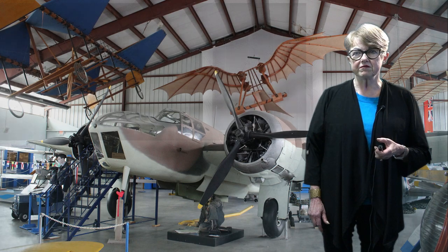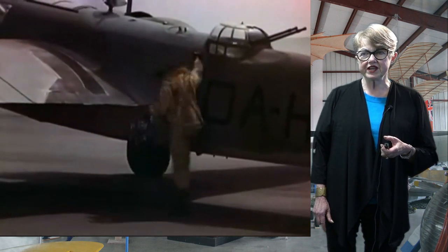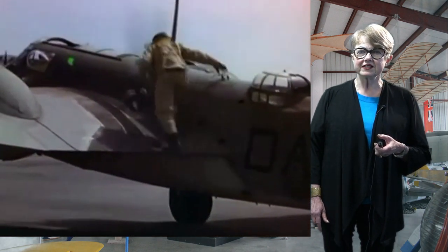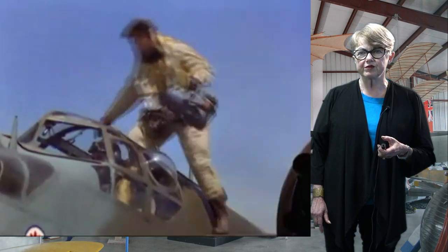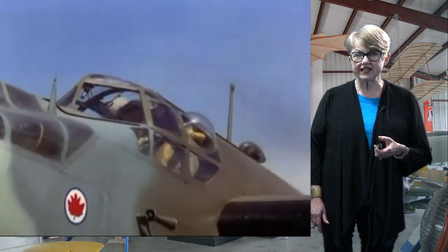During the Battle of France, the Blenheim suffered many losses and was reassigned to second-line duty, as radar-equipped night fighters, as well as in anti-shipping and reconnaissance roles. Their most useful role was as trainers.